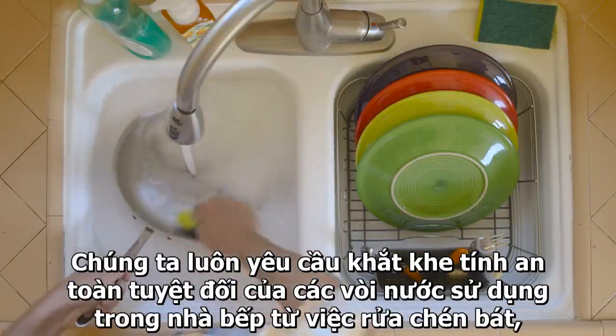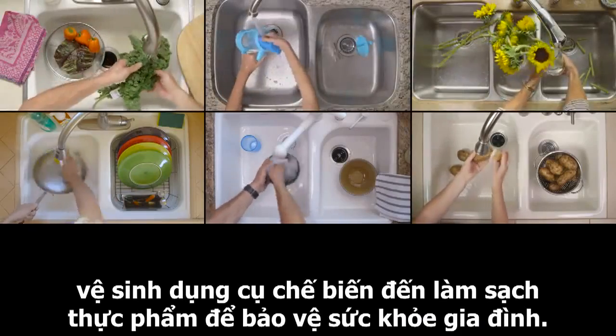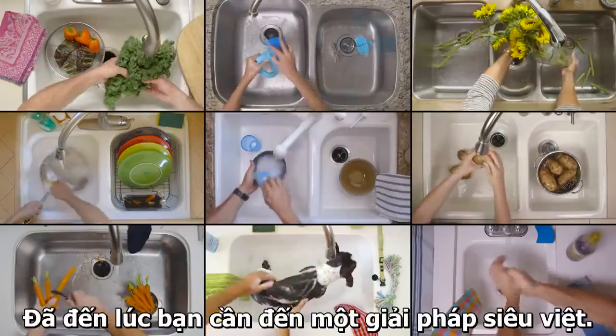The unsung hero of the home. From rinsing food and cleaning dishes to keeping your family healthy and safe, we demand a lot from the kitchen faucet. It's time we gave it the power it deserves.